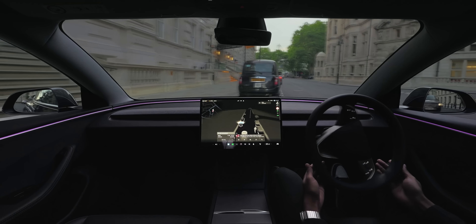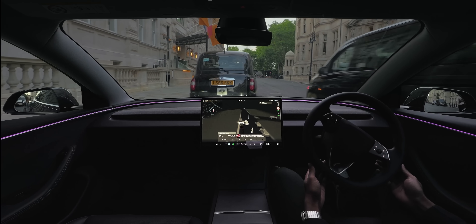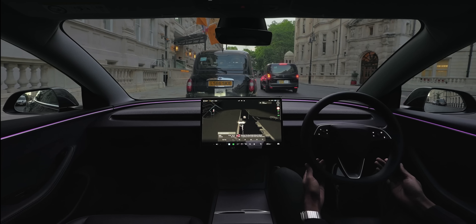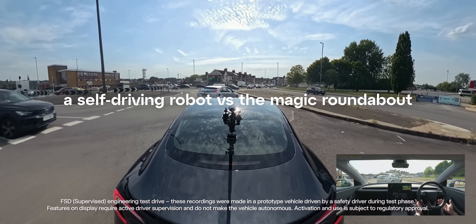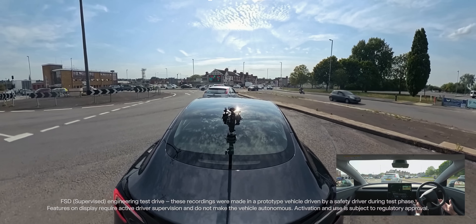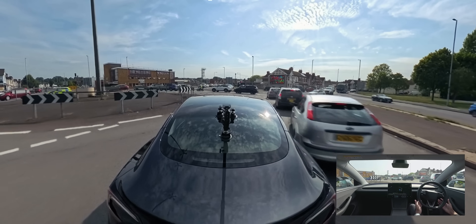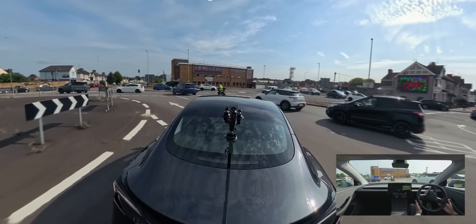Check out how FSD pulls over entirely on its own and even attempts parallel parking in front of the 5-star Corinthia Hotel. As you can see from the example of the black cab right in front of us, we're a bit too far from the curb, but otherwise an honourable finish after such a wild ride. Now, the moment you've been waiting for — a self-driving robot versus the Magic Roundabout. On paper, the rules are simple: just follow the arrows to your desired destination while making sure to yield to everyone who beats you to the roundabout. Only this is technically seven roundabouts in one — five, if we're being conservative.